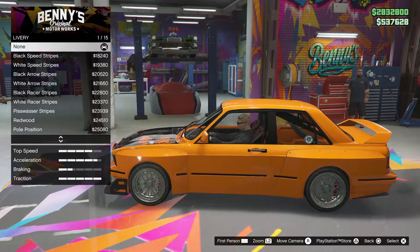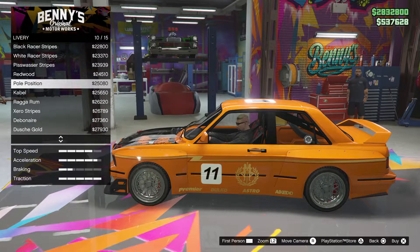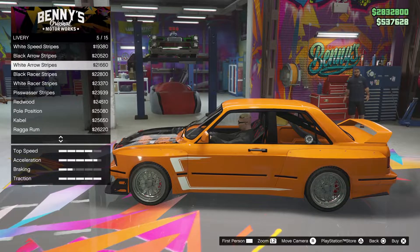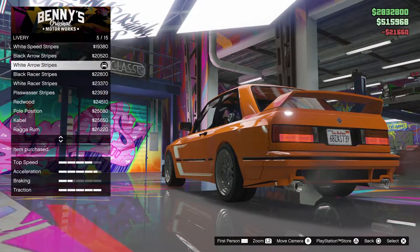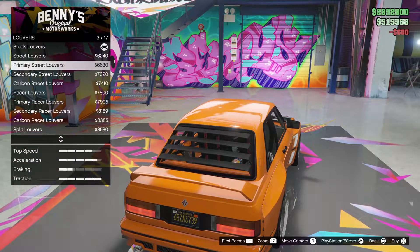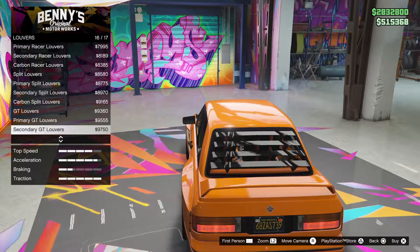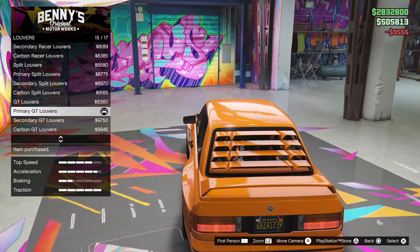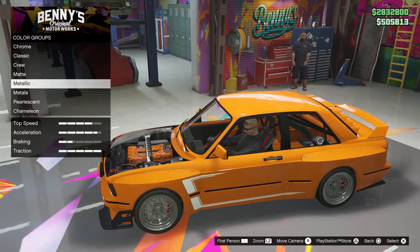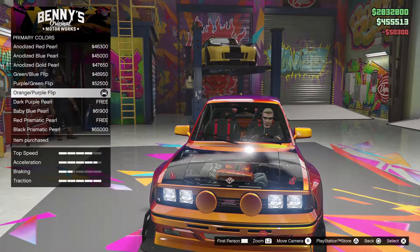I don't see any liveries that I like. Liveries are just not great. I like that one better — that one looks good.